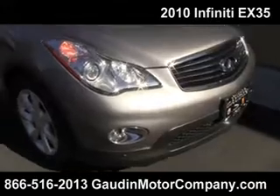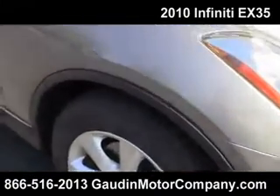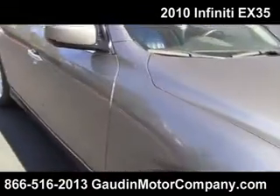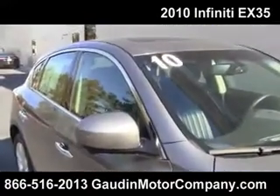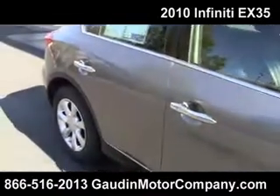It has the fog lamps and the alloy rims in great condition. Tires are totally like brand new. Really sharp 2010 — a recent trade, because we get the nicest trades here.